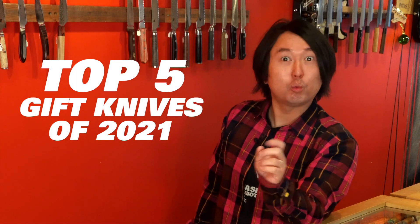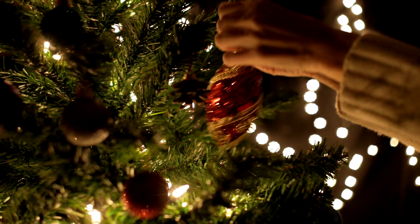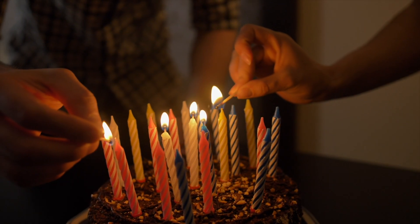Top Gift Knives 2021. Christmas is coming, or perhaps someone you love is having a birthday. A flashy high-performance Japanese kitchen knife is a perfect gift for everyone, but choices can be overwhelming. In this video, I'm going to break down my Top 5 Gift Knives for 2021.